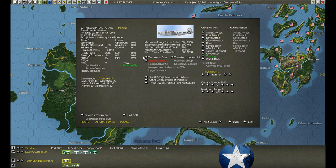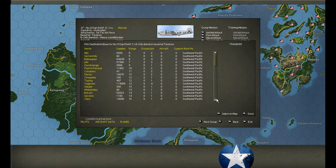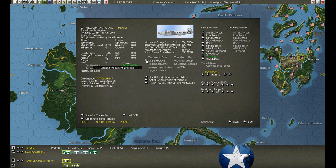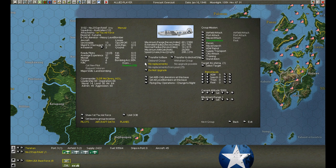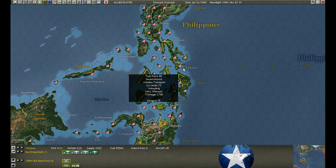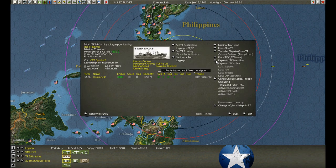Over at Tarakan - do my eyes deceive me? We actually fixed a bomber! It's Karume - go join your parents. One more bomber left. Come on, fix it.